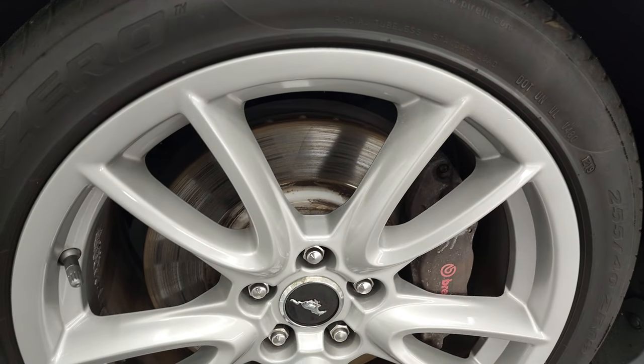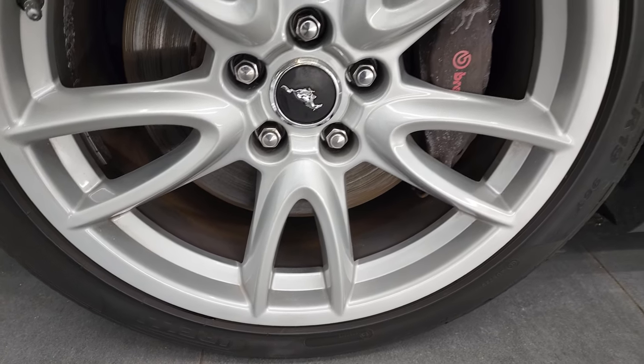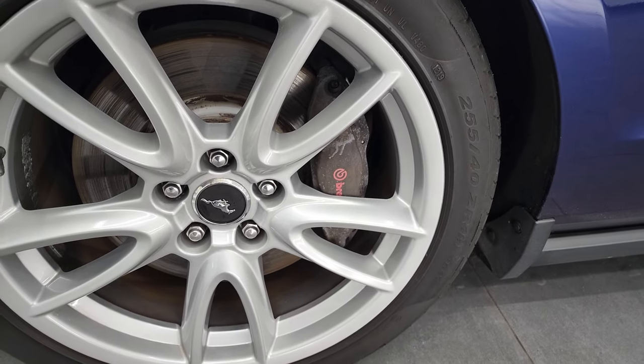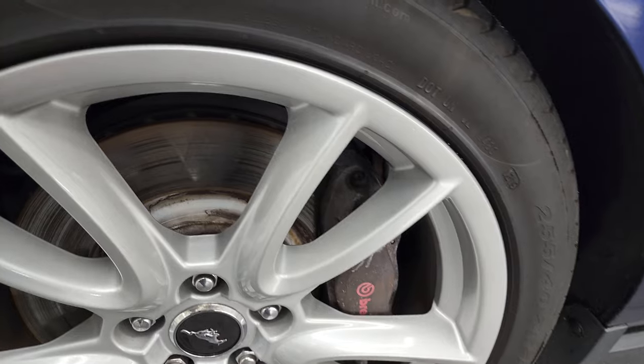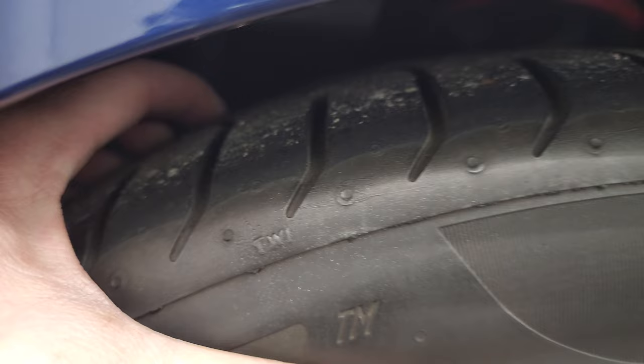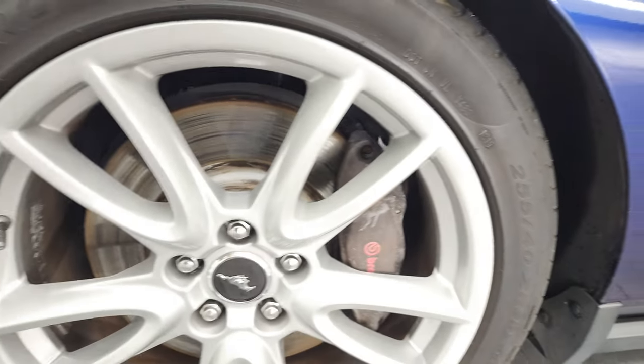This one comes with the painted 19-inch alloy rims and it has the Brembo brake package on it. It has Pirelli P0-255-40ZR19 tires on here. And these tires — I know it's kind of hard to see here, but they have, I would say, probably right around half the tread left on them.